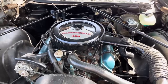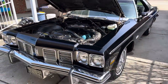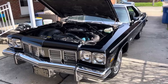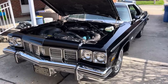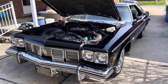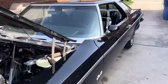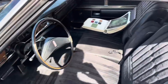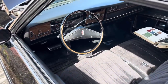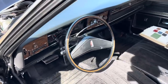It also has the firm ride and handling package — the F41 suspension — which consists of a larger stabilizer bar up front, firmer coil springs, as well as firmer shocks. It also has power windows, tilt wheel, AM radio with power antenna, and a wonderful key buzzer.